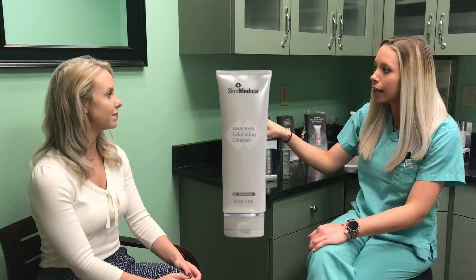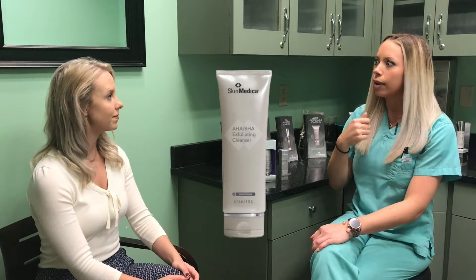Do you have a Clarisonic brush? I do. Perfect. So I'm going to have you use the AHA BHA cleanser again with the Clarisonic brush — just go to town. It's going to help get rid of any excess makeup, dirt and oil left in your pores, and give you a little bit of tightening, which is what all of us want.